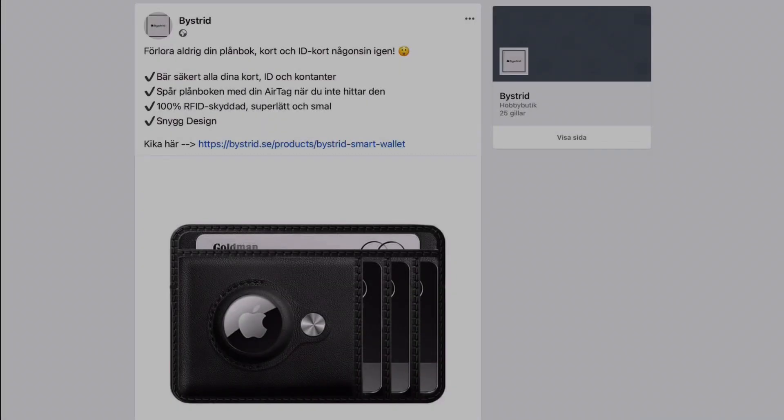This is the ad that came up in my Facebook feed. It says: 'Never lose your wallet, your cards, your ID card ever again. Securely store your cards and ID and cash. Trace your wallet with an AirTag when you cannot find it.' 100% RFID protected, super light and thin, nice design. From the image, it looks really good.